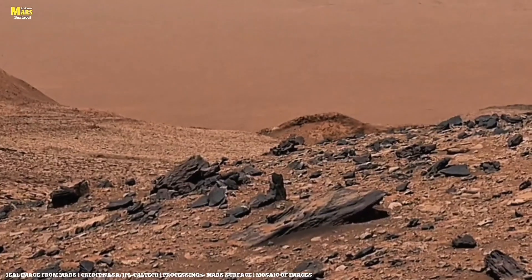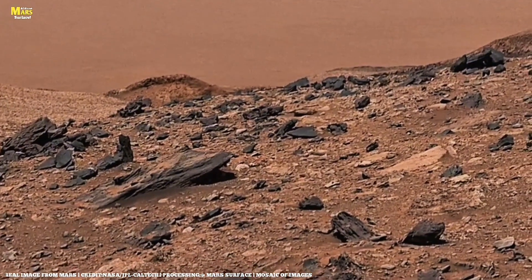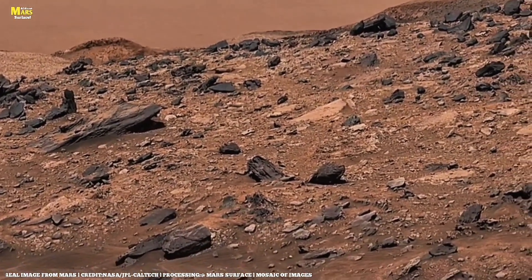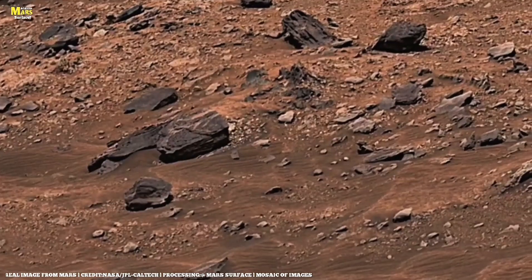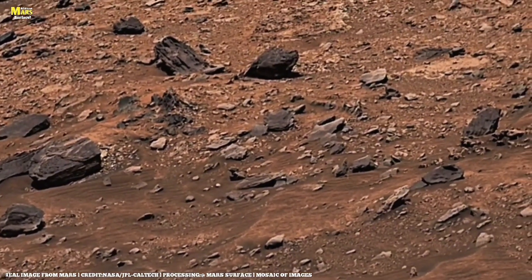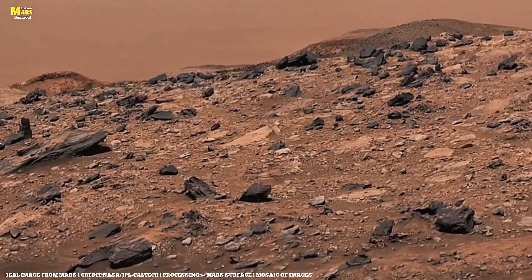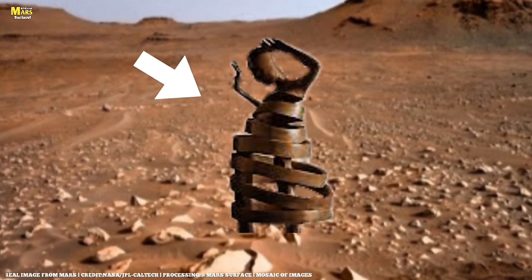If this thought excites you, don't forget to like, share, and subscribe to All About Mars Surface. The next episode takes you even deeper into the possibility of active geothermal vents and liquid lakes still flowing beneath the surface. Until then, keep looking up, because every whisper of Martian wind still carries a story waiting to be heard. Thank you for watching. If you enjoyed this video, don't forget to like it, share it with your friends, and leave your thoughts in the comments below. For more exciting content, make sure to subscribe to the channel.